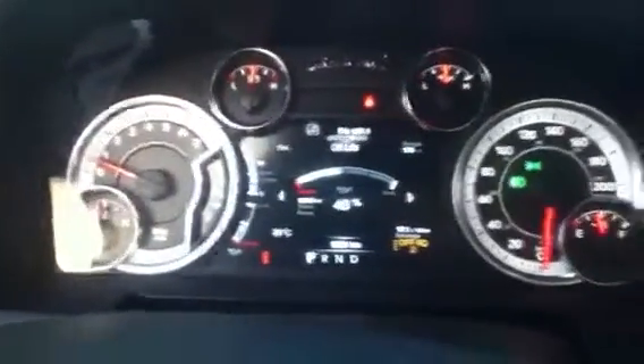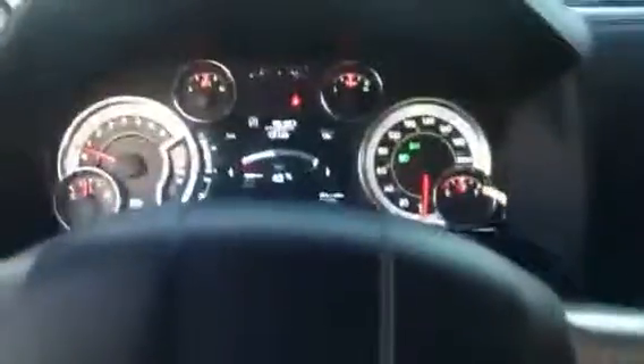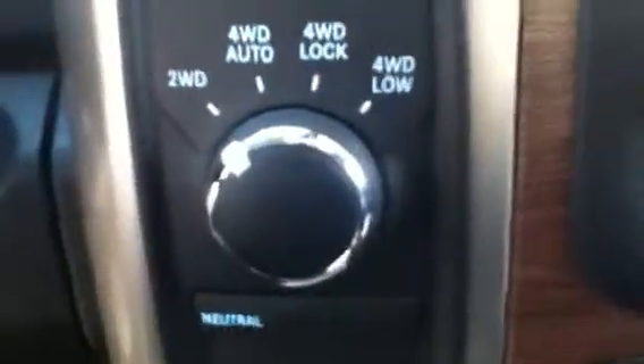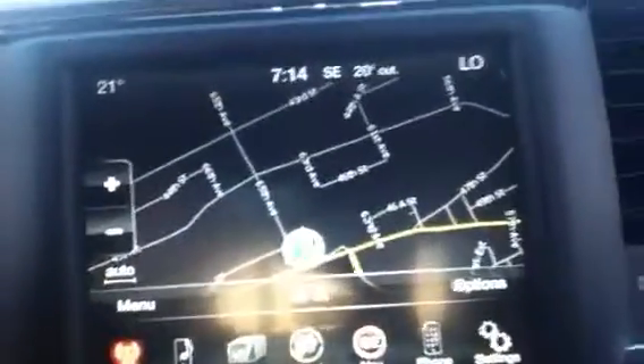Steering wheel controls include your navigation for the dash, voice commands, and phone. You also have cruise control and paddles at the back for your radio — switching between channels, turning up the volume, it's all there. Four-wheel drive controls are push-button: two-wheel, four-wheel auto, lock, and for sticky situations, four-low. Navigation and an Alpine sound system are on board as well.